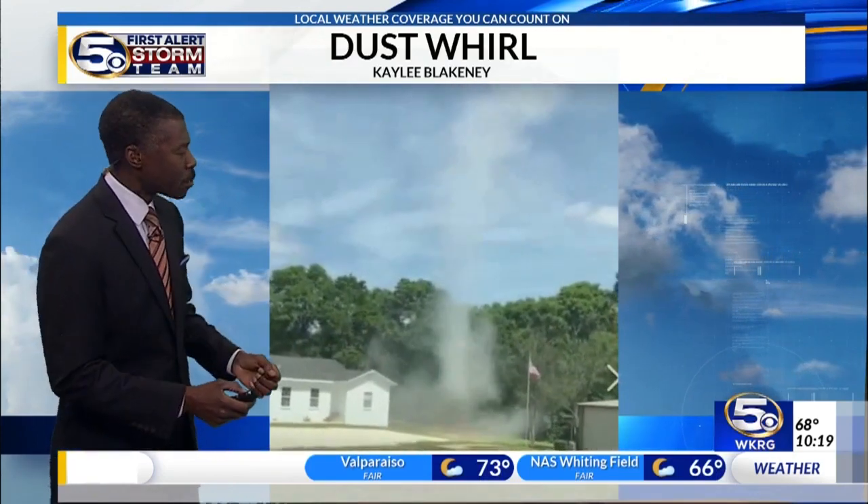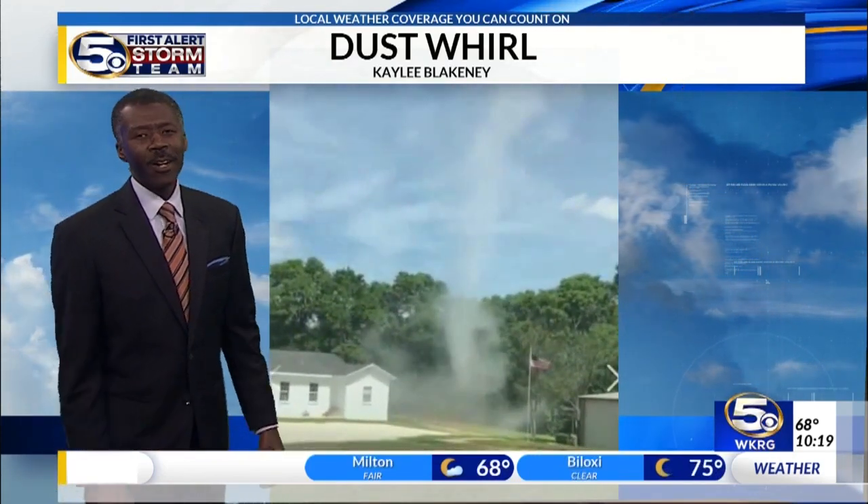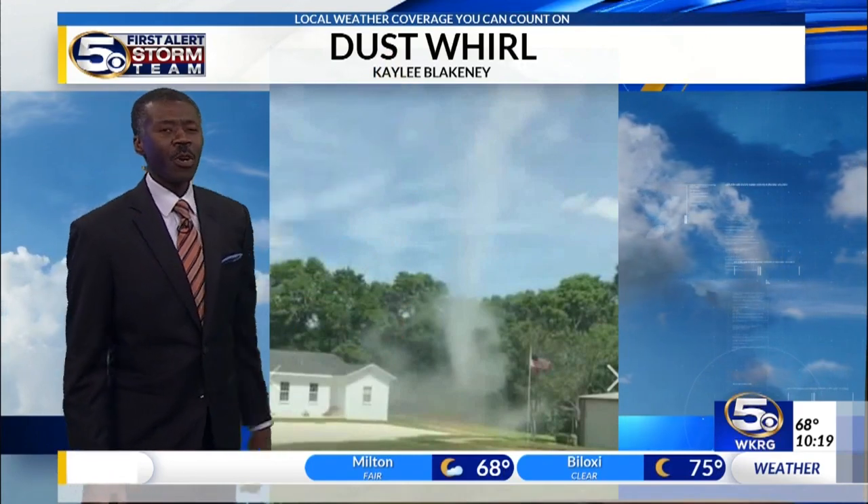And if you're driving down Tanner Williams Road and you glance over it and say, is that a tornado? No, it wasn't a tornado. There's no thunderstorm above it.